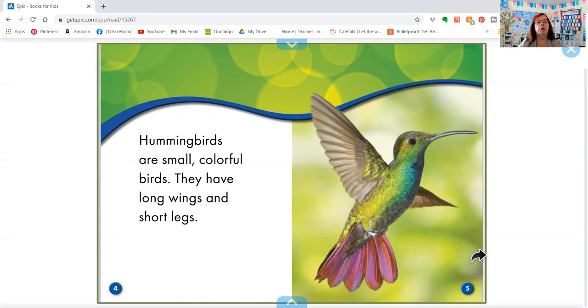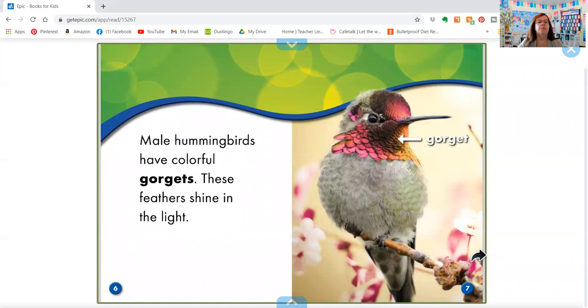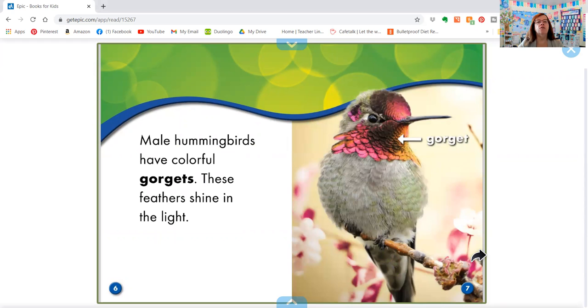Hummingbirds are small, colorful birds. They have long wings and short legs. Male hummingbirds have colorful gorgets. These feathers shine in the light. That's a little part under his chin.